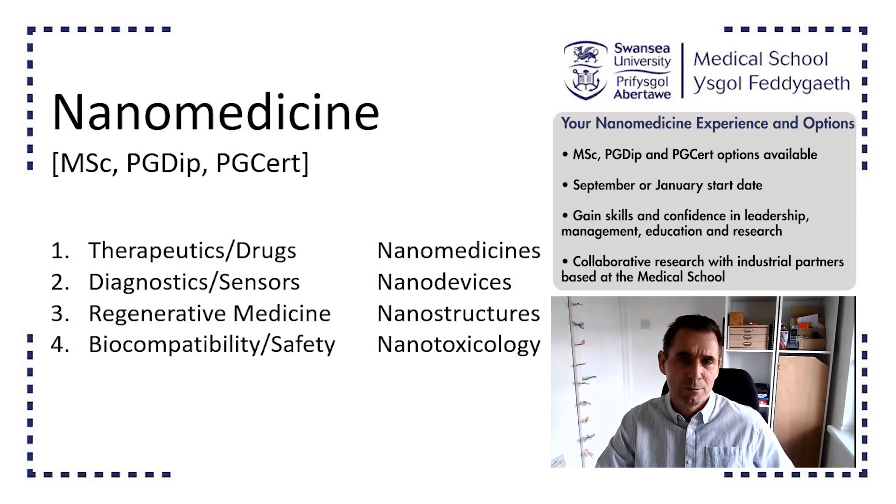These are some of the core themes of the course, delivered by experts in each of these areas who are all undertaking research in nanomedicine across the medical school and wider across the university in engineering, physics and chemistry. The key component is the long project that you will do, embedded in one of these expert labs within the university. I hope that you enjoy the nanomedicine course and look forward to seeing you and working with you as you spend your time in Swansea.